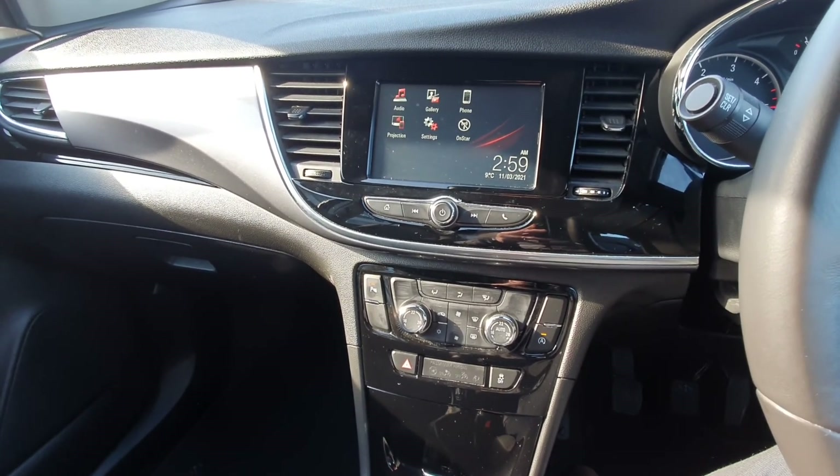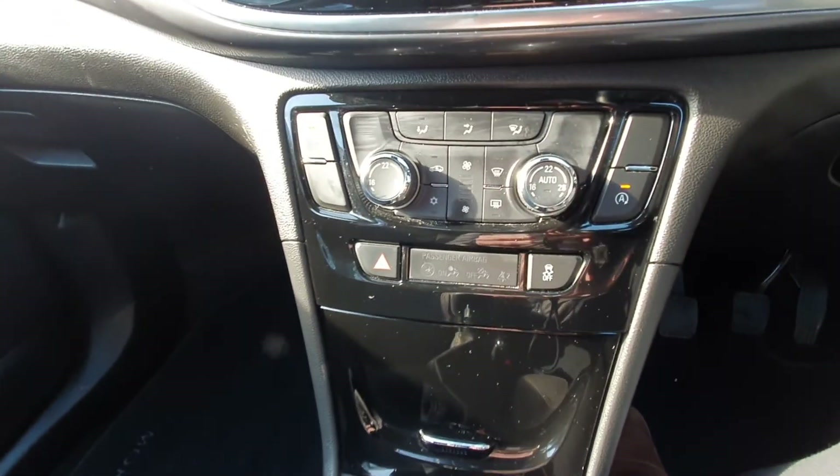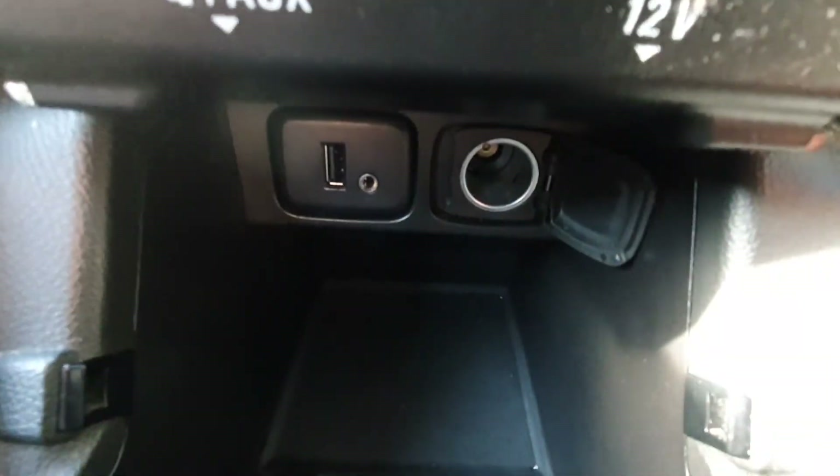Apps include Google Maps, Spotify, WhatsApp, and more. You have dual zone climate control, so you can adjust the heat on both sides. This storage compartment opens up with a bit of storage inside and a couple of phone connections as well.